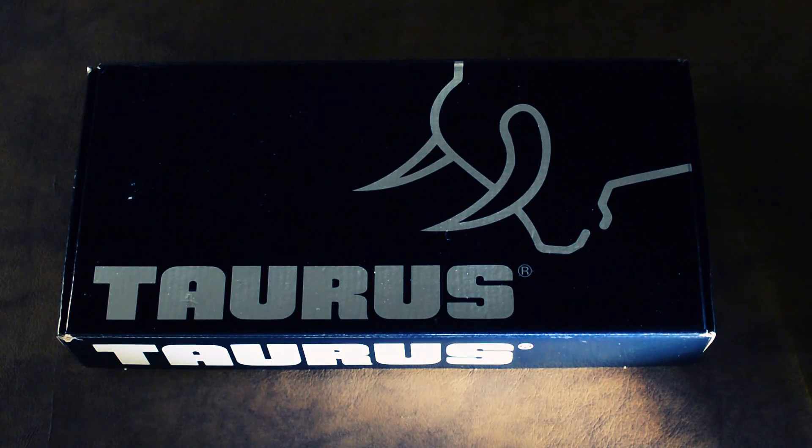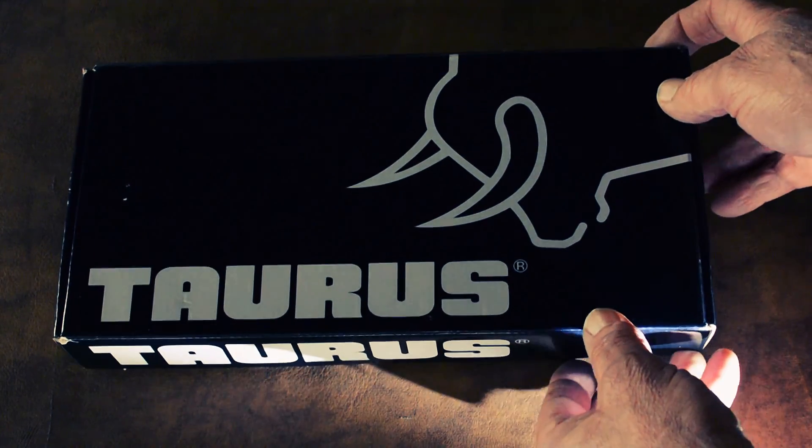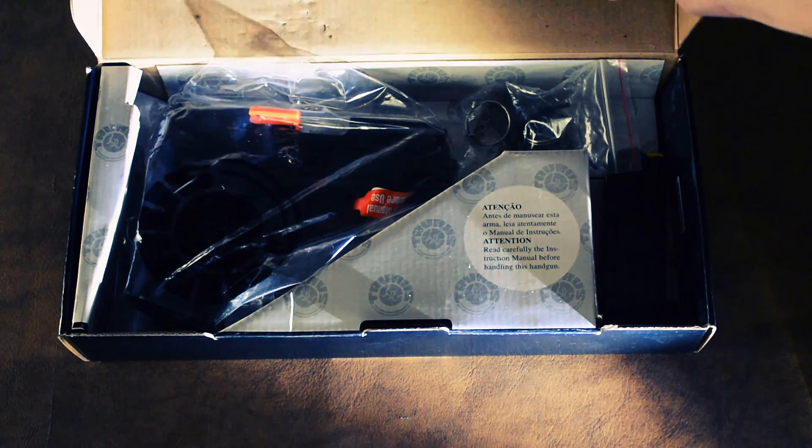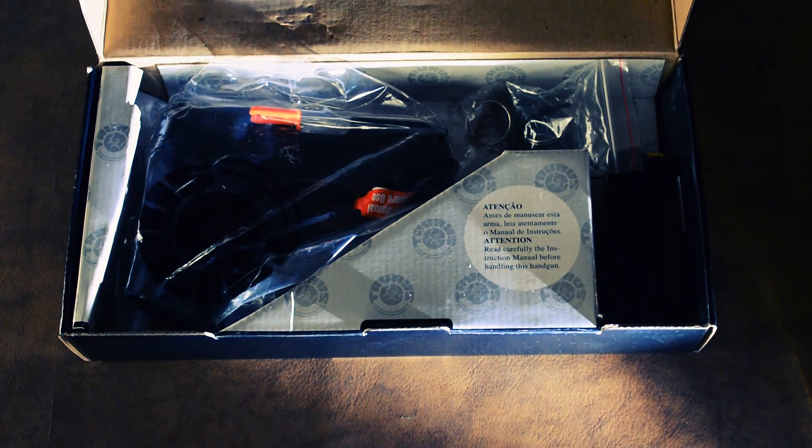Hello YouTube. This is my latest acquisition. I have jumped on the bandwagon — I could not resist the bargain that this company is offering for the PT-111 Millennium. The price I paid for this was $209.99.